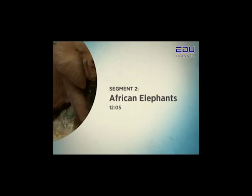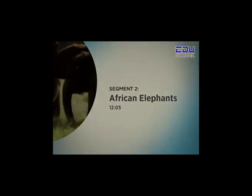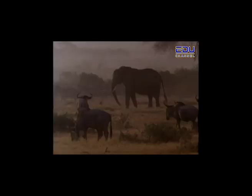Segment 2: African Elephants. These are elephants and there is no other animal in the world that looks like them. They are the largest animals that live on land — only a few kinds of whales are bigger, and only the giraffe is taller. The elephant is the only animal that has a long nose called a trunk.